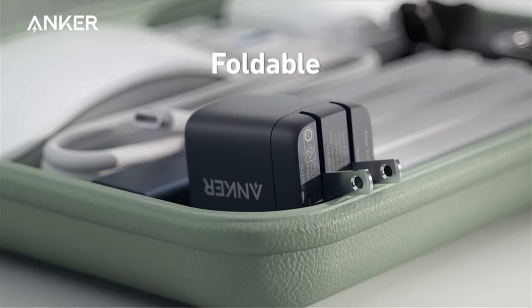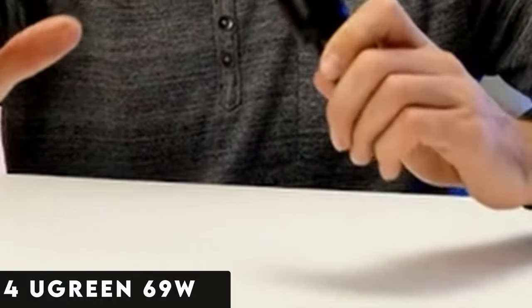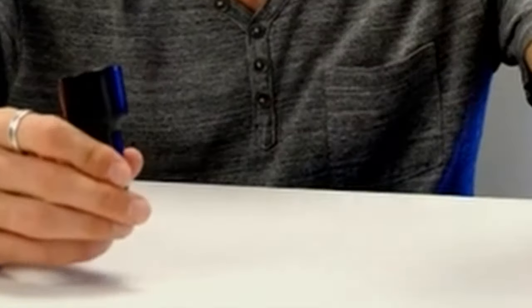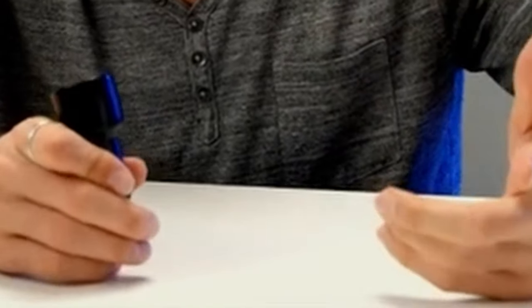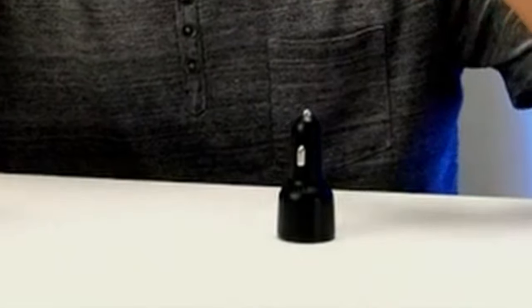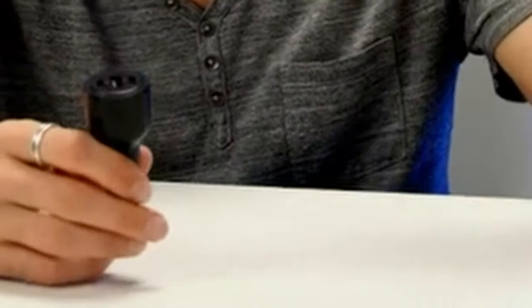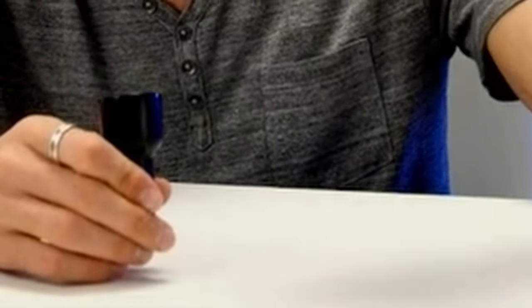At number 4 is the Ugreen 69W USB-C car charger, available at under $30. This accessory stands out with 3 ports — 2 USB-C and 1 USB-A — allowing simultaneous charging of multiple devices. It delivers up to 65W for a single device, making it advantageous for power-hungry gadgets like laptops. The second USB-C port supports up to 20W, and the USB-A delivers up to 22.5W. The Ugreen 69W remains an excellent on-the-go charging companion for your Galaxy S24 Ultra.